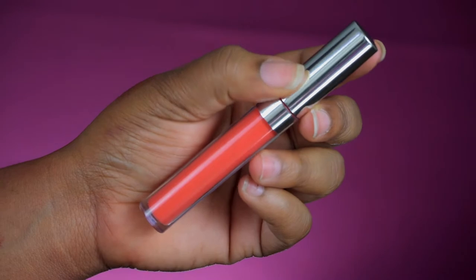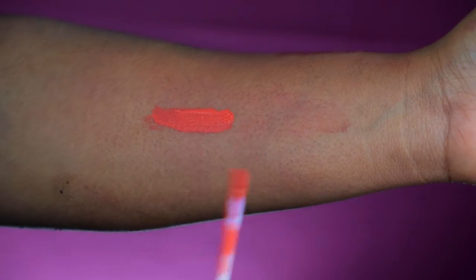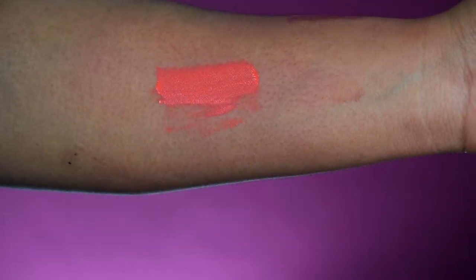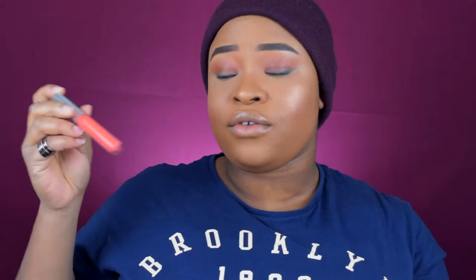Staying on the orange base, this one is from ColourPop and it's called Pacific. I don't use it often because the consistency isn't perfect — it can be a bit patchy when applied — but the color is really nice and rich, more like a neon orange. If you're the type of person who loves wearing bold neon colors on your lips, you can definitely go for this.